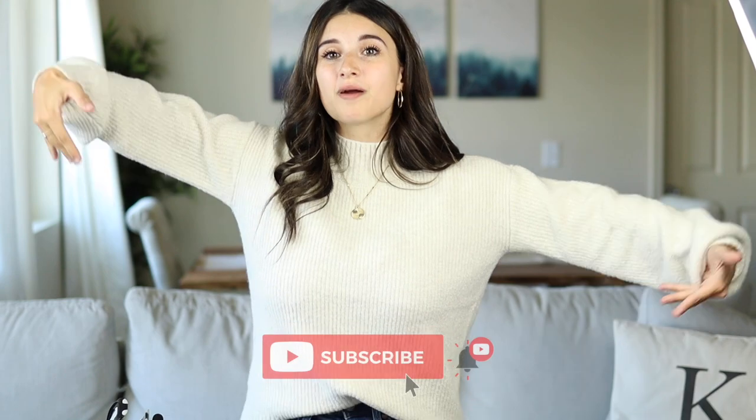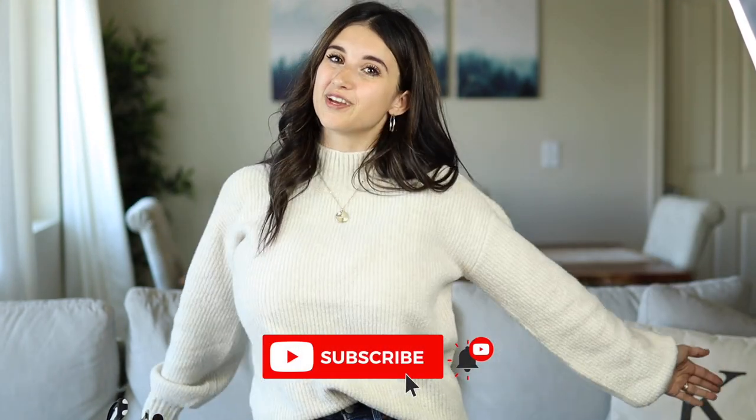That's the end of this video — all six petite friendly fall outfits. Comment below and let me know which outfit was your favorite, and let me know if you have any other petite related video suggestions. This one was really fun and I definitely want to do another one like this. Subscribe if you're new, and I'll see you in my next video!